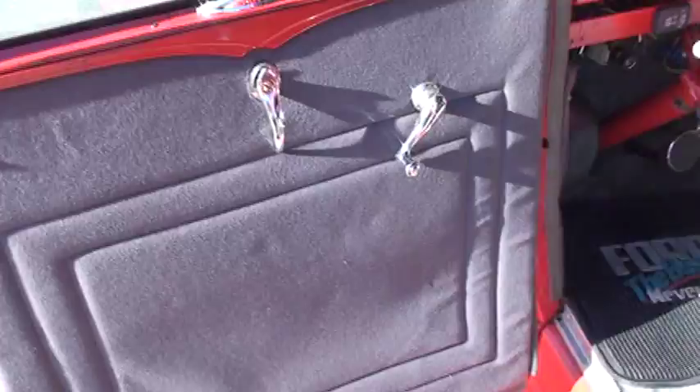It has a fuel gauge that works. The upholstery has been redone, very nice, and it's got nice windows.